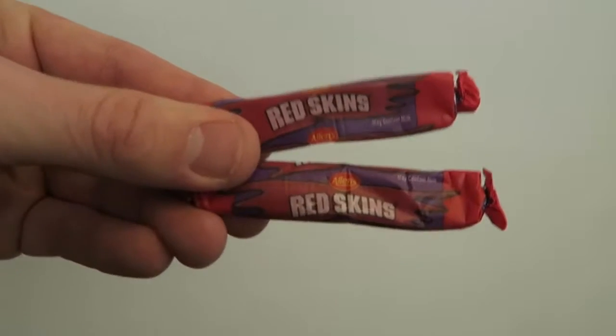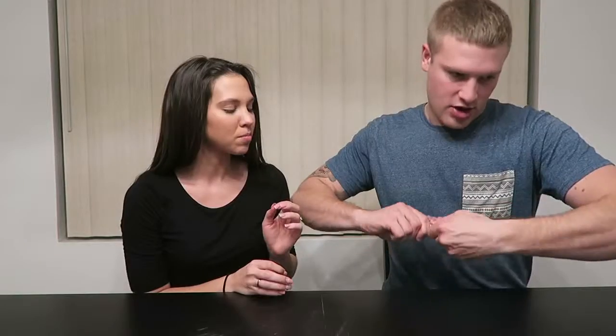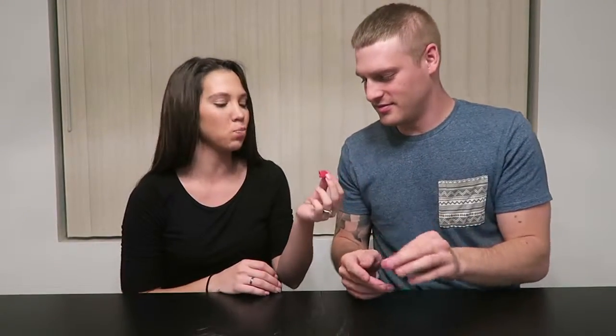Kelly called these a lolly and said that the Red Skin ones are very popular in Australia. Kelly called this a lolly but to us it's more like taffy. I like it - it has like an artificial cherry taste. It tastes like Laffy Taffy!